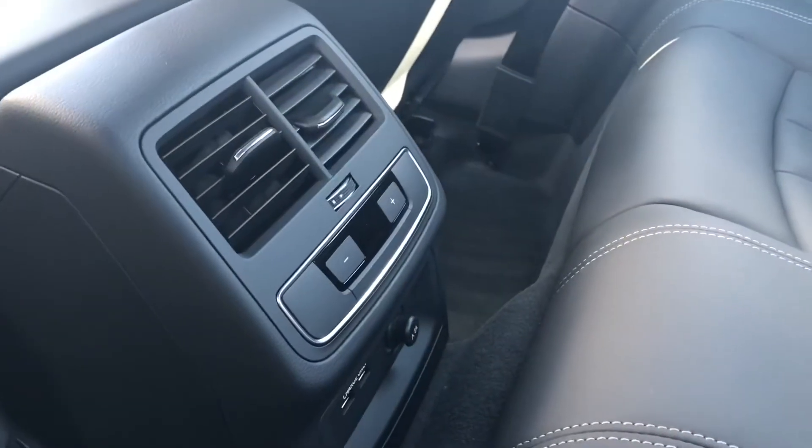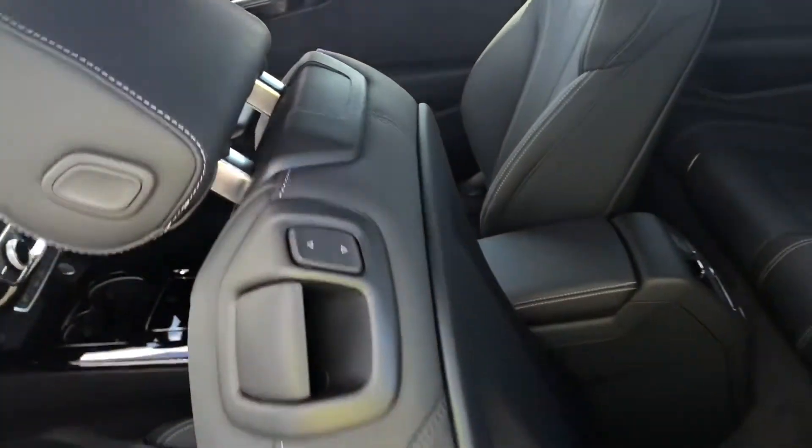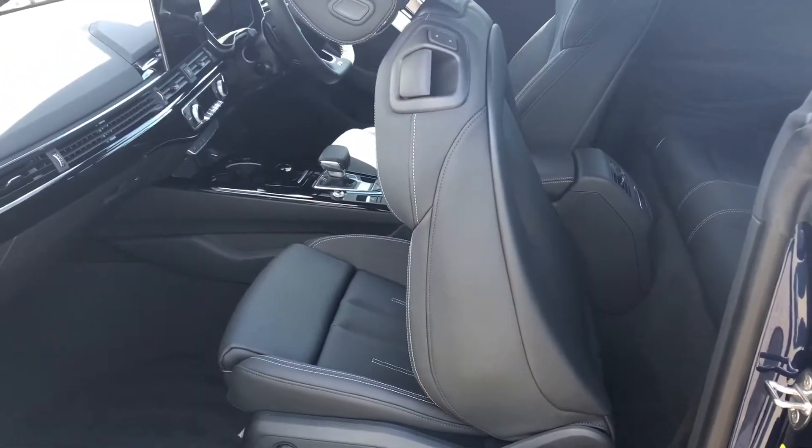This particular model also comes with isofix points, meaning your children will be safe at all times. Rear air conditioning means everyone will be comfortable. But now let's have a look at the interior from the driver's perspective — and what a great interior this is.